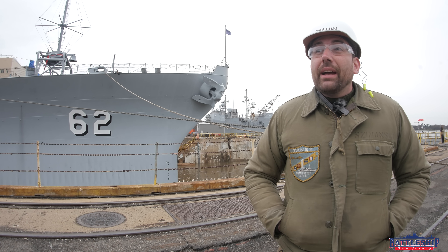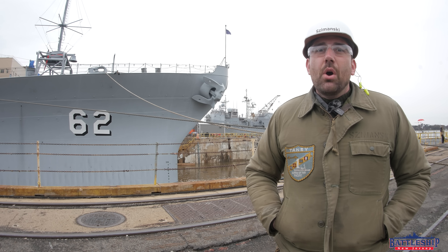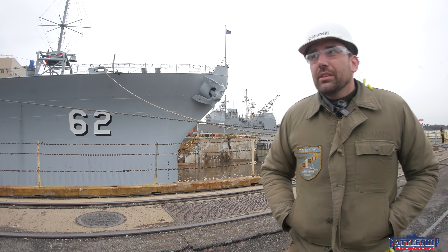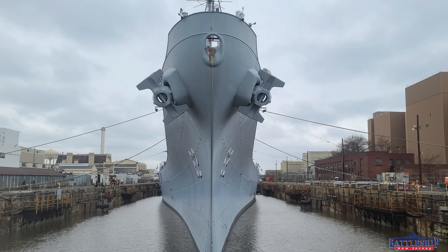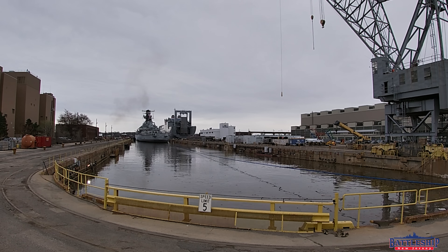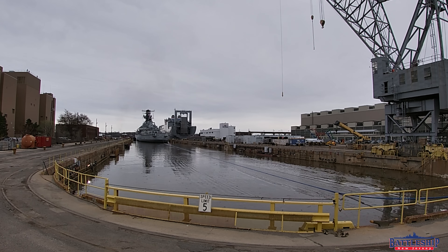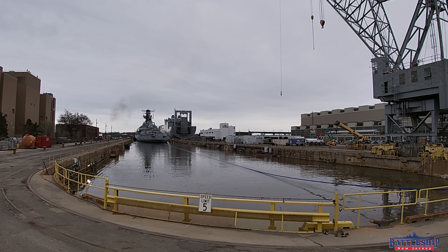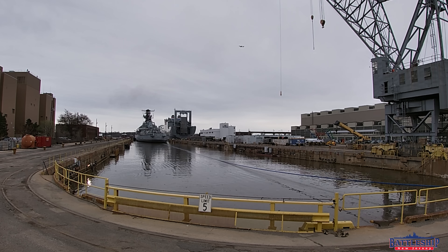I just wanted to talk about how they got the ship lined up — this was one of the things asked about most in the live streams the last couple of days. So the tugboats got us to the dry dock. There's not a whole lot of room alongside the battleship, so the tugboats could not come into the dock with us. As the ship started to come over the sill, the tugs at the aft end backed off and went to the bow, and eventually there was just no room for the tugs at all, so the ship was being pulled by the folks around the dry dock.